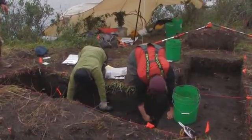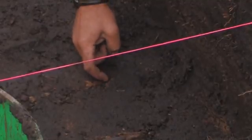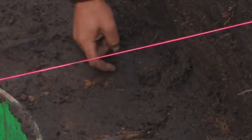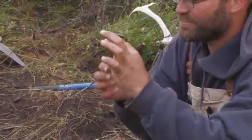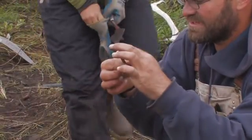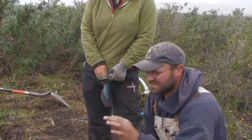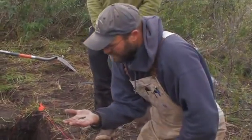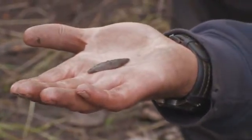I did just find something sweet — check this out. A chocolate biface. This is pretty sweet. I thought that was bone. That's pretty amazing — a complete end blade, a classic Denbigh end blade. The material? This is chert, and it looks like it's the brown chert. I like to call it chocolate chert.